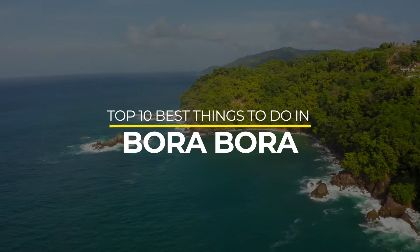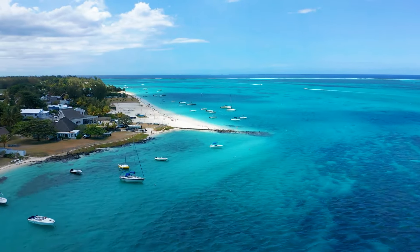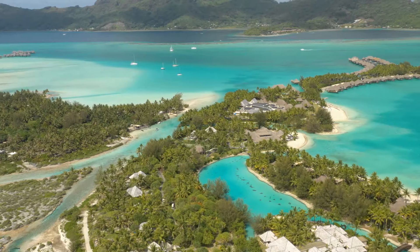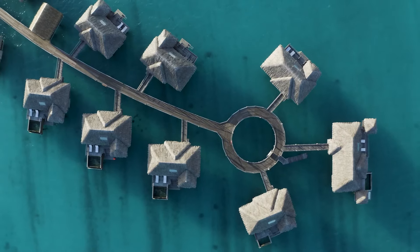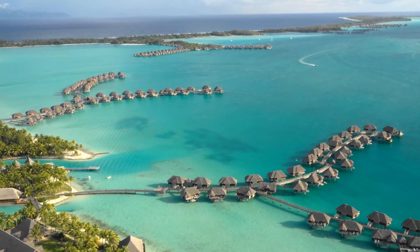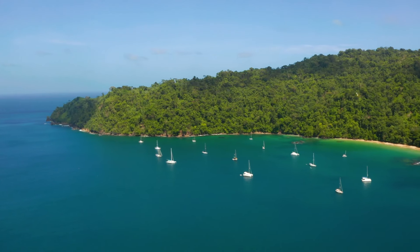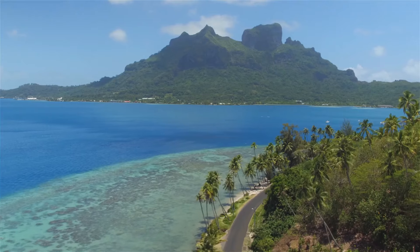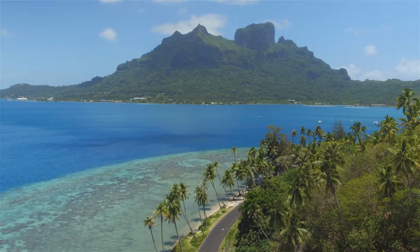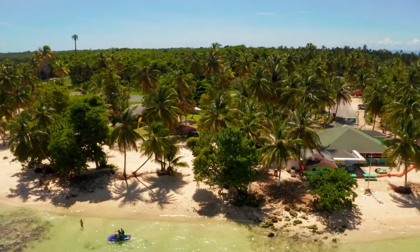Top 10 Best Things to Do in Bora Bora. Ever wondered what makes Bora Bora's cobalt blue waters so irresistible? Have you ever dreamt of staying in those iconic overwater bungalows? The allure of those bungalows can be hard to resist, making it challenging to explore the many fantastic things Bora Bora has to offer. While it's tempting to lounge on your bungalow's deck, soaking in Mount Otemanu's views and taking refreshing dips in the lagoon, there's a world of unique adventures awaiting your discovery.